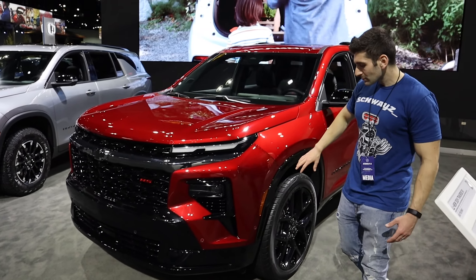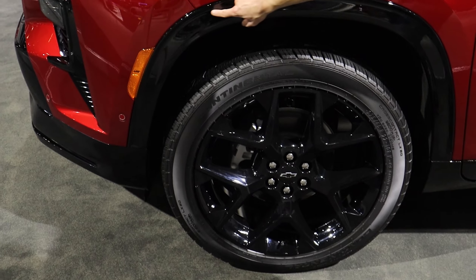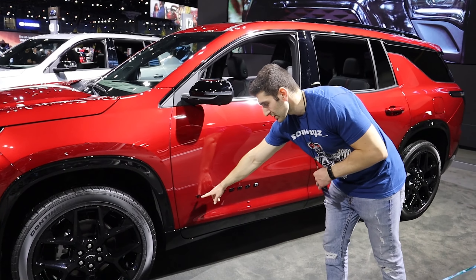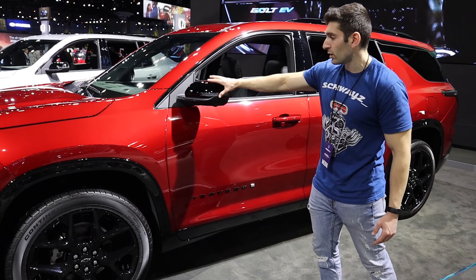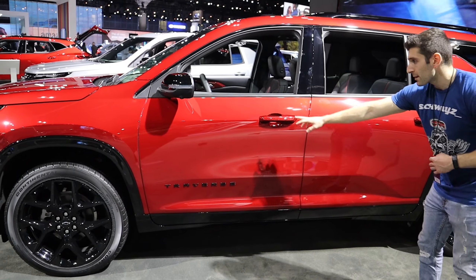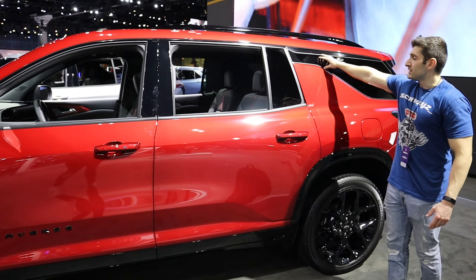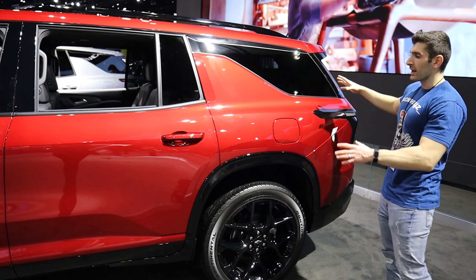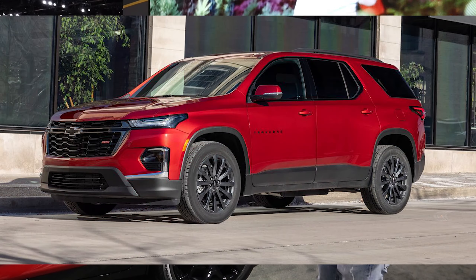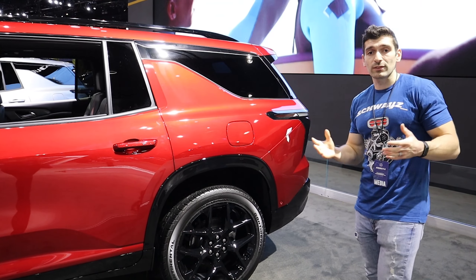Coming across the side of the vehicle, this thing is sitting on 22-inch wheels — they're gloss black and look really nice — and then you have this blacked-out trim piece across it, which looks really good with that red color. Moving further back, you'll see the Traverse badge blacked out because of the RS trim level, along with the mirror caps. You've got a body line extending across the bottom and a slight one across the top, giving it a sportier stance. The D-pillar turns into the rear windshield, giving it a squatted, sportier look. This definitely looks different from the outgoing Chevy Traverse — more modern and up-to-date with Chevy's current design language.